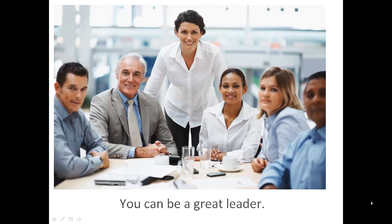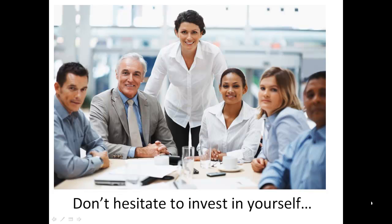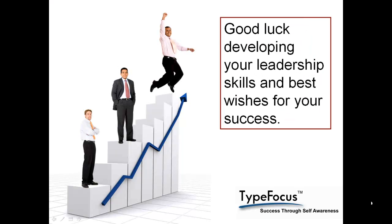You can be a great leader. Don't hesitate to invest in yourself and your team. Good luck developing your leadership skills and best wishes for your success.